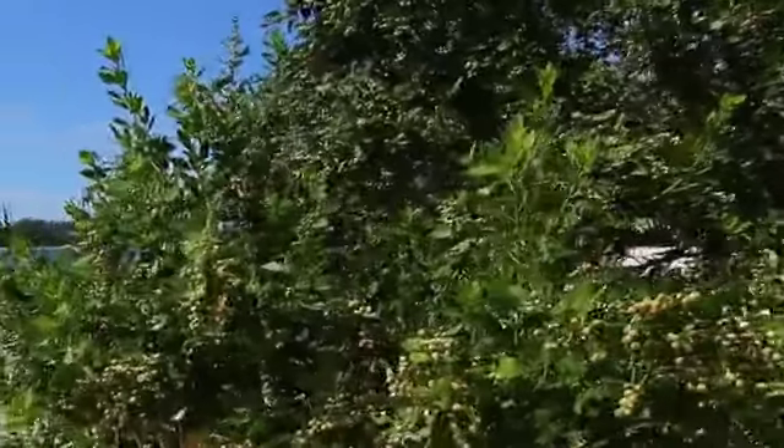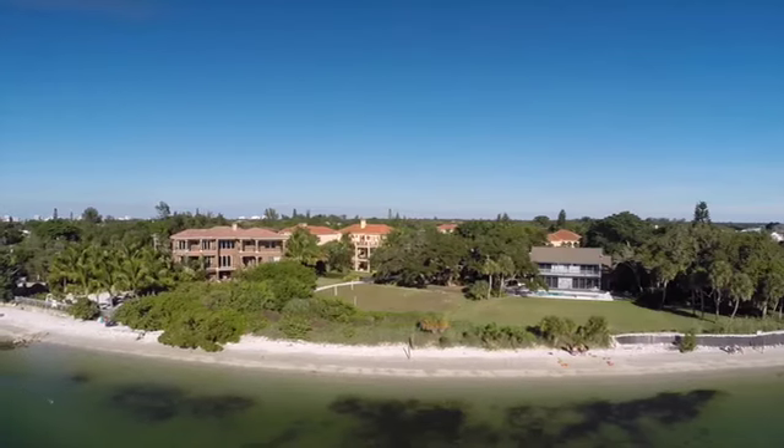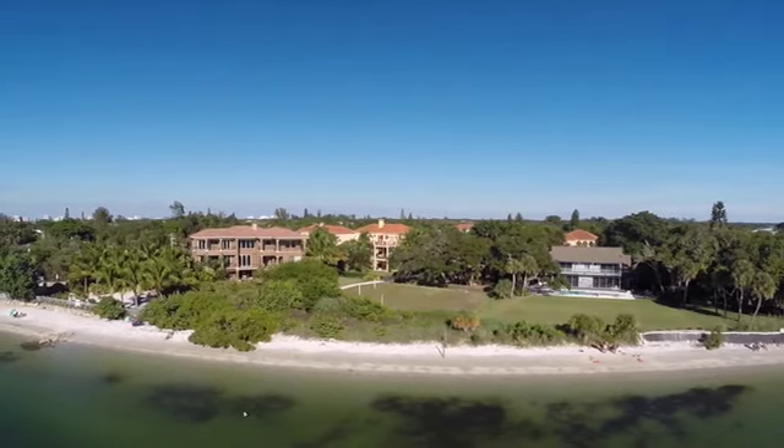We are looking out over Big Pass, the gateway between Lido and Siesta Key, from Sarasota Bay out to the open water of the Gulf of Mexico.